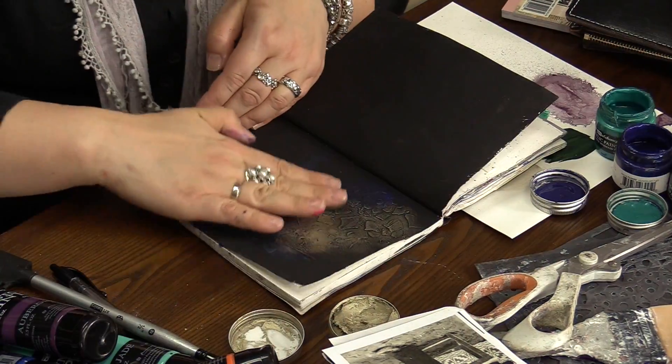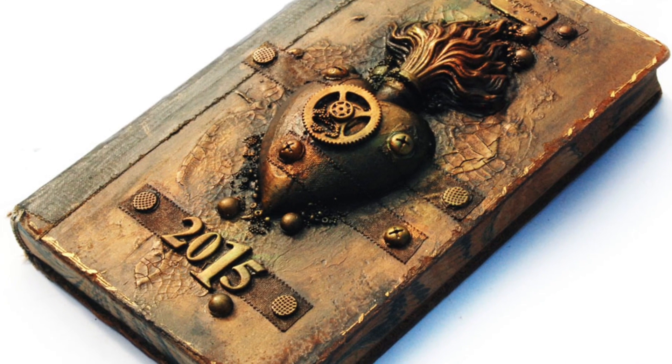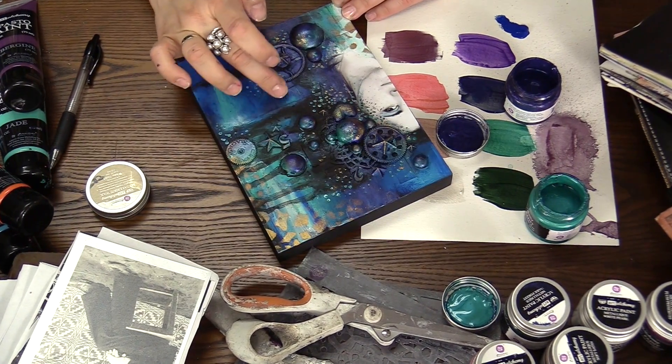Mixed media is just like cooking. If you have the base, the ingredients, and you follow the recipe, then magic will happen. But the fun part begins once you start experimenting yourself. Join the fun as I share my favorite art recipes with you, and let's see where this creative adventure will take you.